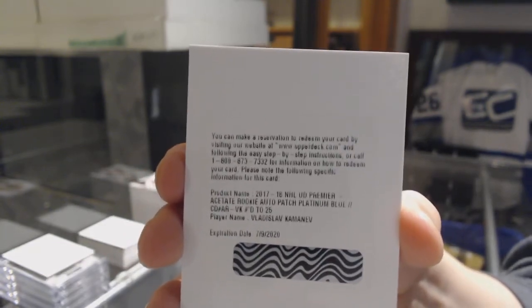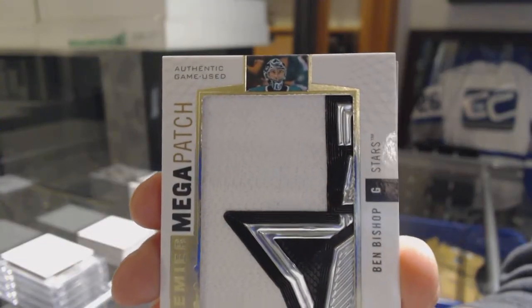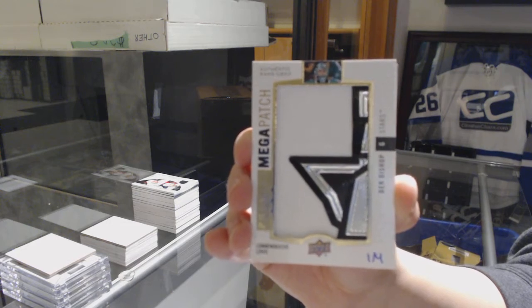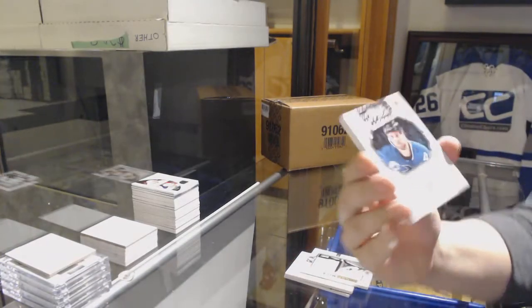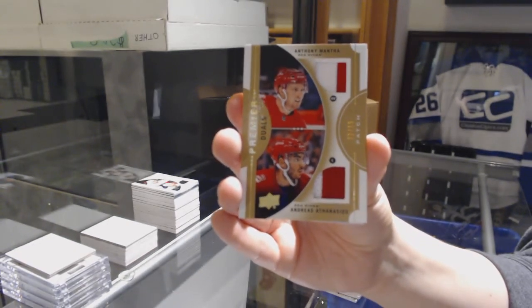He was going back and forth between Nashville and Colorado, so I just want to make sure. We've got a mega patch commemorative logos, numbered one of four for the Dallas Stars, Ben Bishop - that's really cool. Magnificent Marks Otto for the Sharks, Owen Nolan. We've got a dual patch number 15 for the Detroit Red Wings, Anthony Mantha and Andreas Athanasiou. And a jersey for the Hurricanes, Hayden Fleury.